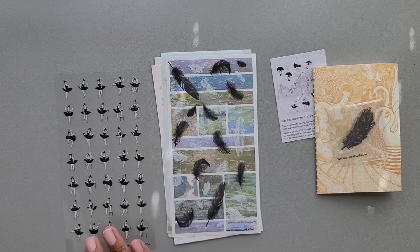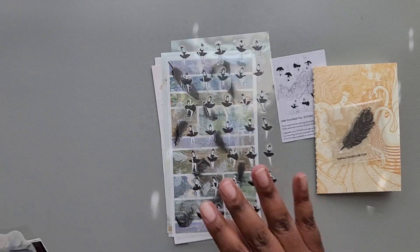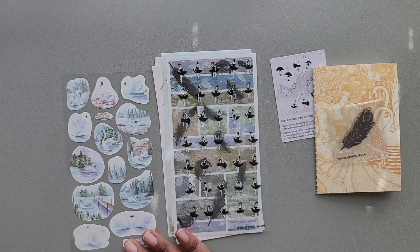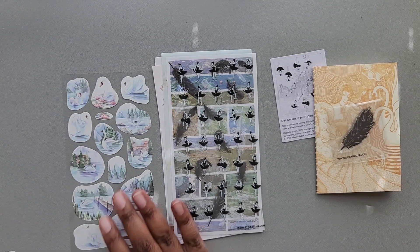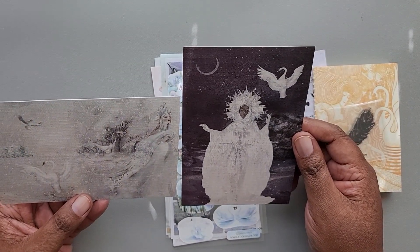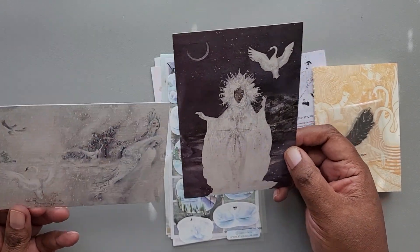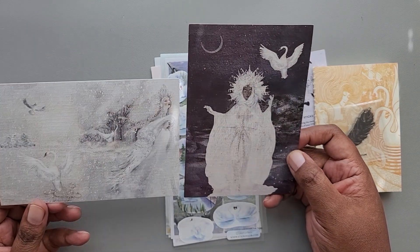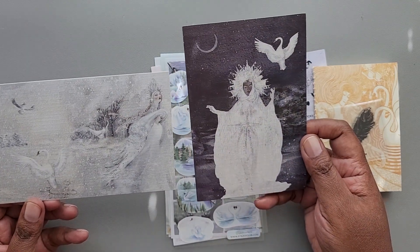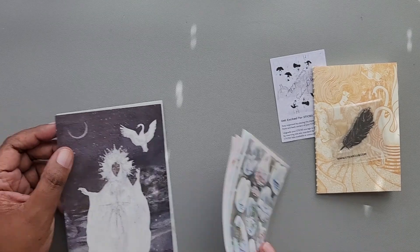We have some Sticky Club Ballerina Dancers, and we have some swans by Jenna Dono. And then finally, we have two postcards here. These are mostly Sticky Club — they don't say any special artist. But these will also be nice to put in a picture to hang on the wall. They have a nice texture to the paper and nice thickness. That is everything for the vintage pack.